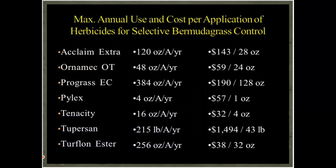Here's a slide that puts things in perspective. It shows, for all these wiregrass control options, how much you can use in a year and how much a single application at a typical rate will cost. That ranges from a low of about $32 to a high of $1,494 depending on the product.